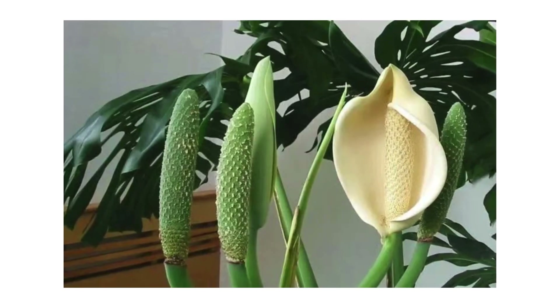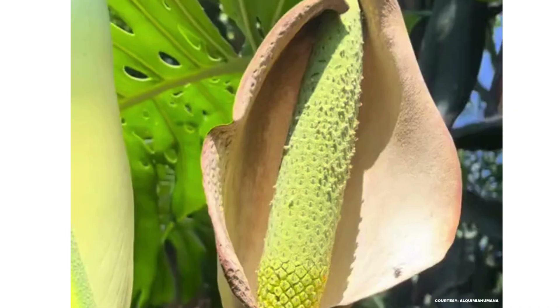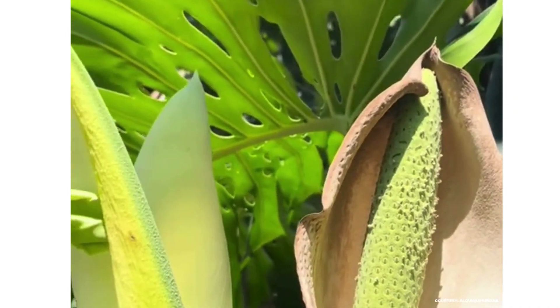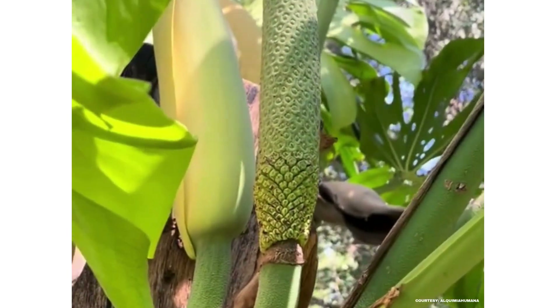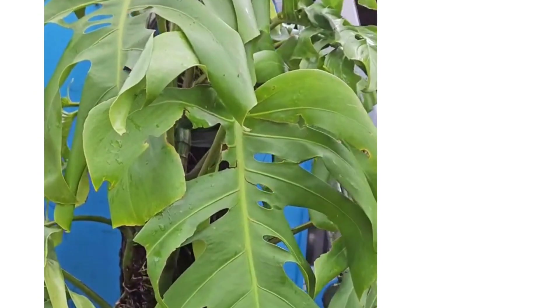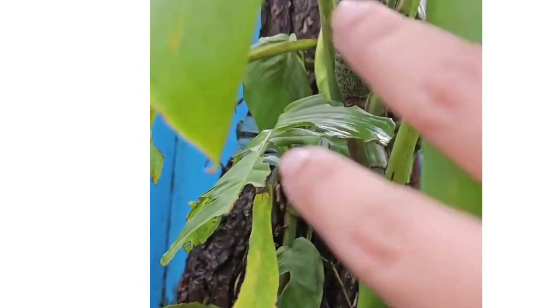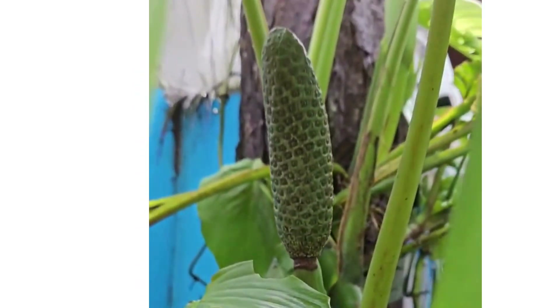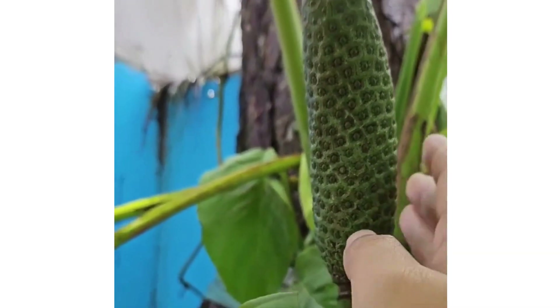It all starts with a flower that looks like a giant peace lily. The flower slowly turns into a fruit. The fruit is long and green, looking a bit like a corn cob covered in green scales — but don't eat it yet. It takes about a year for the fruit to ripen. This fruit, often overlooked, is a hidden gem, and it's surprisingly tasty when fully ripe. The fruit is not only edible, but tastes amazing.